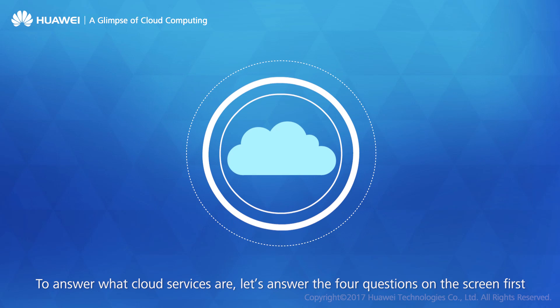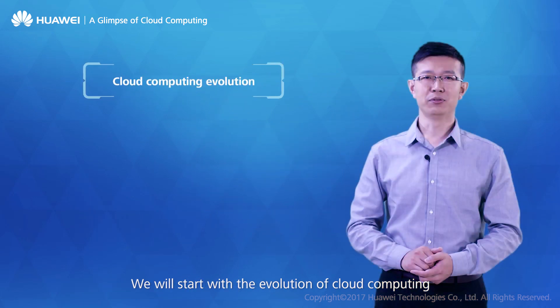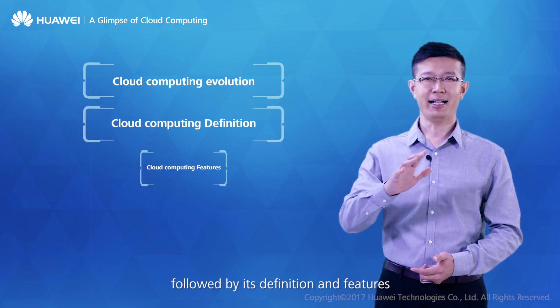To answer what cloud services are, let's answer the four questions on the screen first. We will start with the evolution of cloud computing, followed by its definition and features.